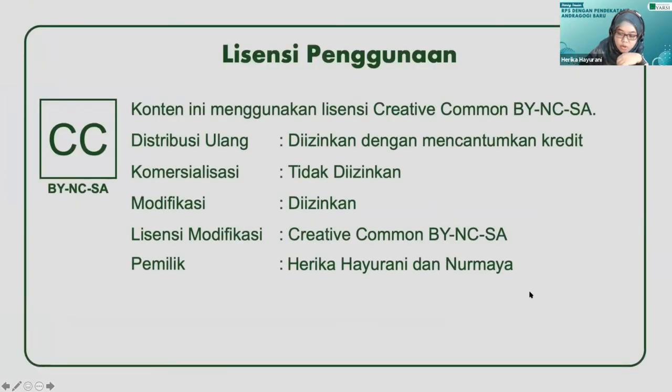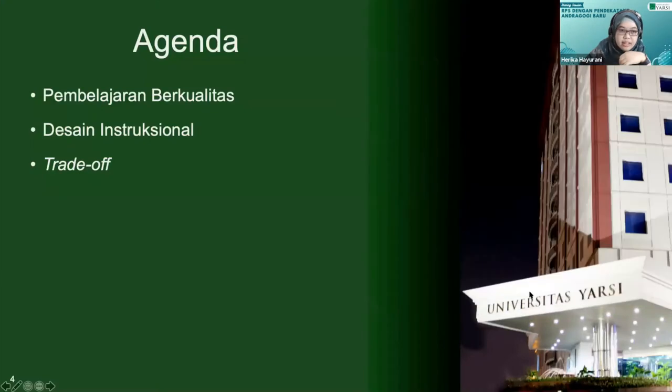Ini kolaborasi saya dan Bu Nurmaya. Agendanya ada tiga: yang pertama pembelajaran berkualitas, yang kedua desain instruksional dan trade-off. Trade-off ini adalah apa yang bisa kita dapatkan dan apa yang akan kita korbankan kalau kita mendesain instruksional seperti itu.